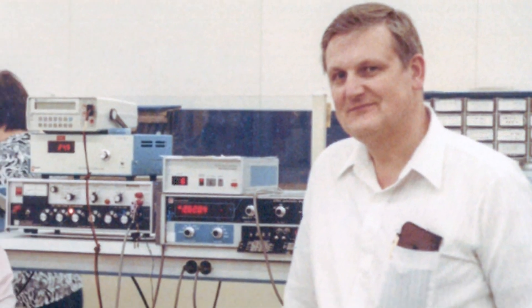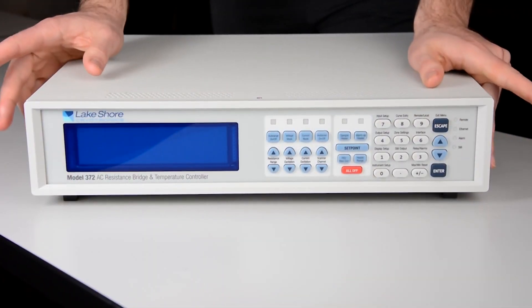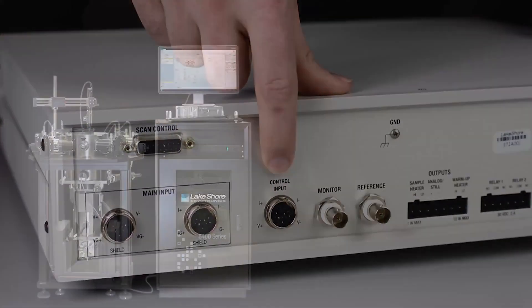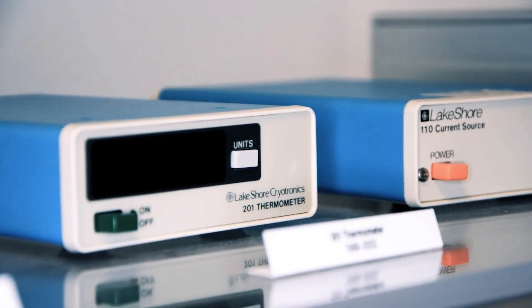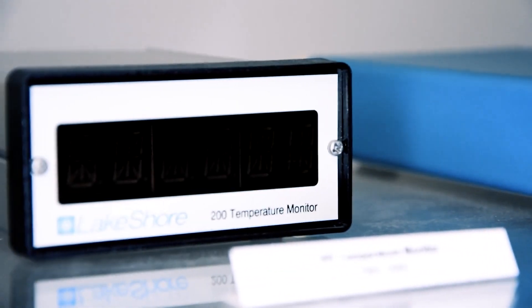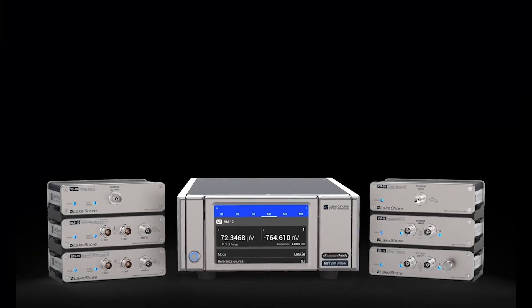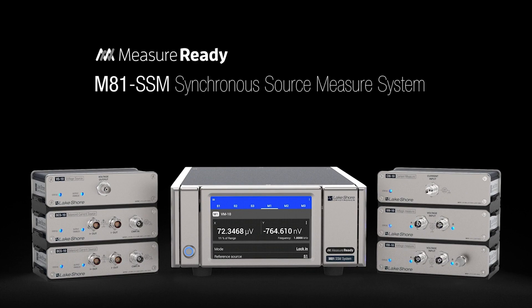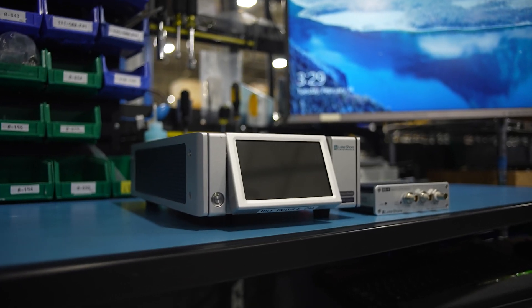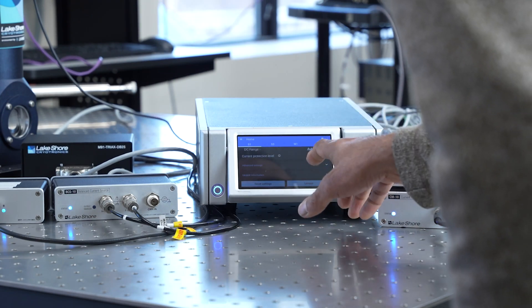Lakeshore has a long history in making low-level measurements of temperature in cryostats and other cryogenic equipment. Those sensor applications and measurements require very low noise, very sensitive circuitry, which was used in the design and development of the M81 to enable a more general-purpose solution optimized for best possible noise performance for cryogenic and other low-level applications.